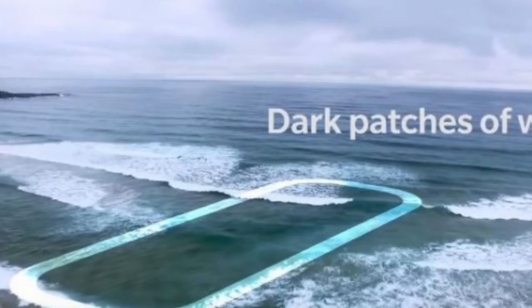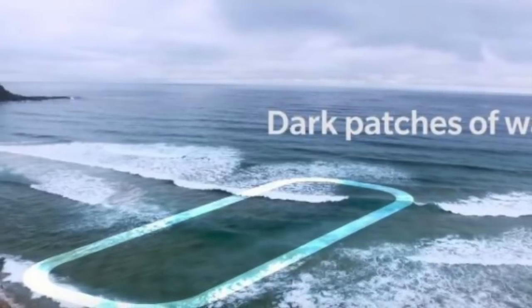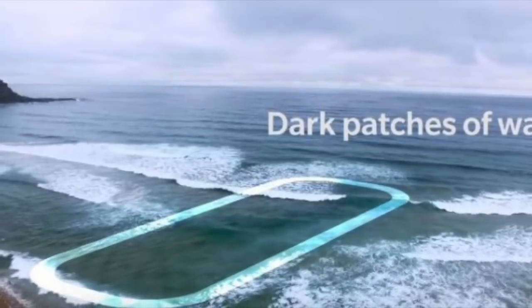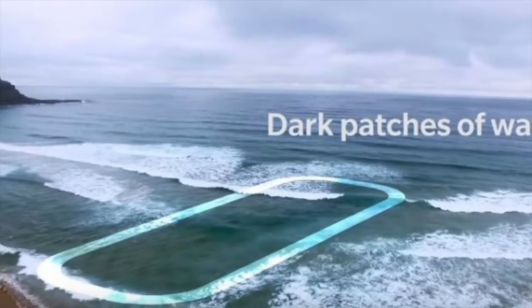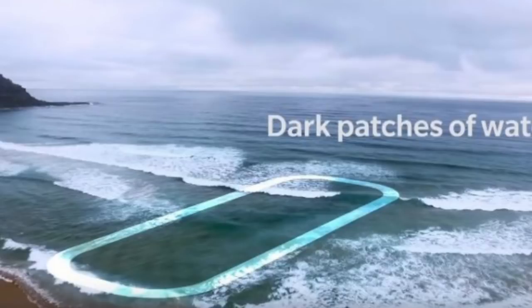A second clue is where there is minimal wave break in the middle, the water will be darker. This is because of the two sand bars on the side creating deeper water. The water here is also darker because the rip is carrying out things like sand and debris to the open ocean.